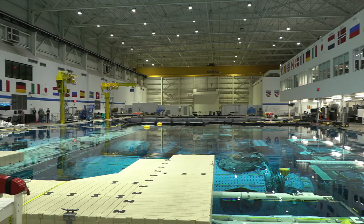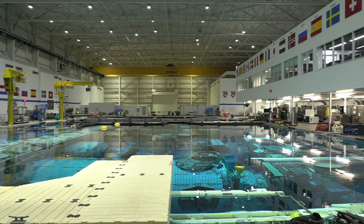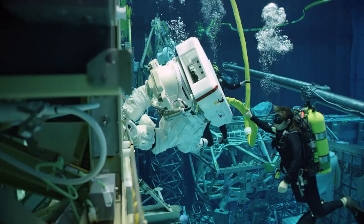My office — the pool — is a 40-foot-deep, 6.2-million-gallon pool. It's about 86 degrees and clear visibility. It's a mock-up of the International Space Station as well as the lunar sand area with rocks.